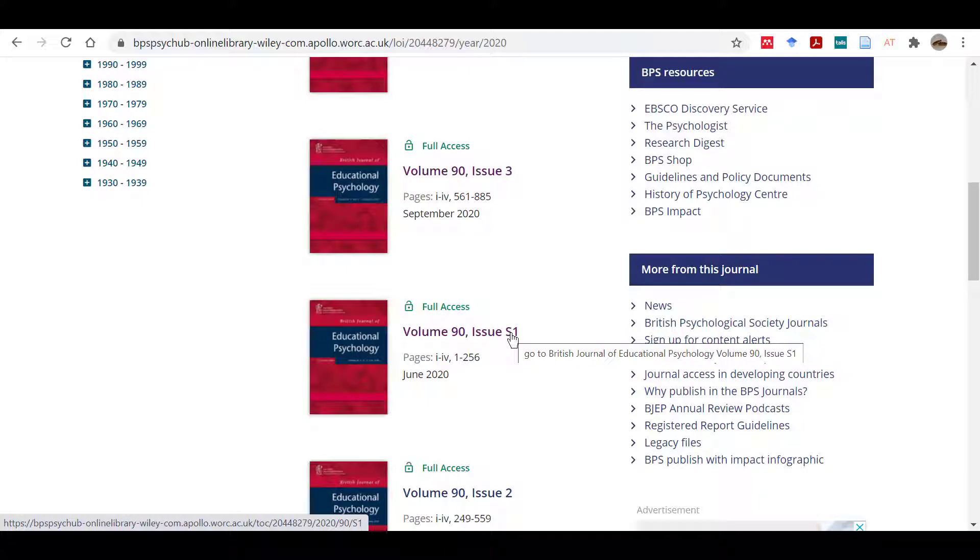Supplementary or special issues like this one offer extra articles and papers. Perhaps those papers were presented at a conference, or the articles might all be focused on one very specific topic.